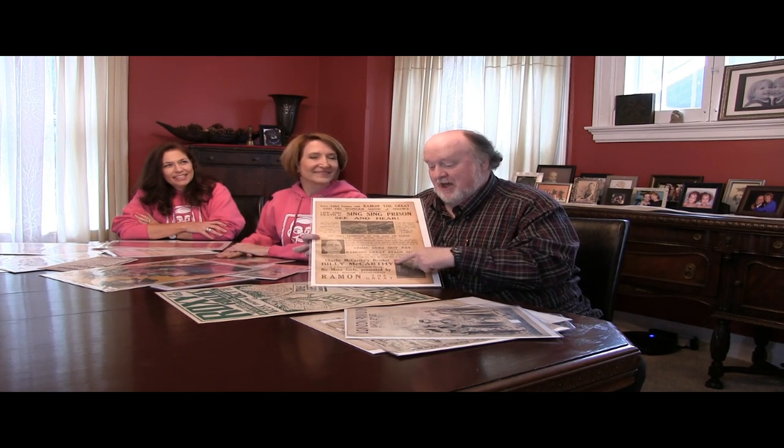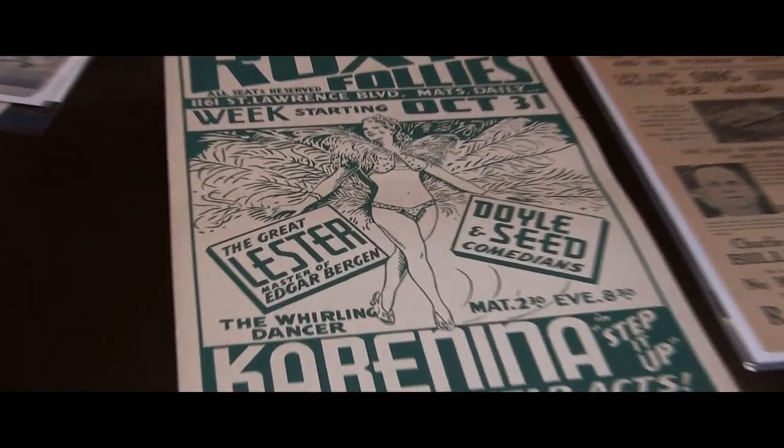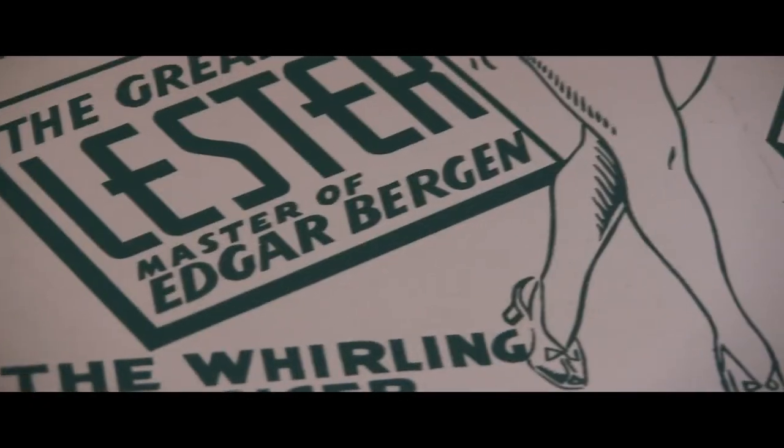It's interesting — when Bergen became famous, of course just like today, people were trying to horn in on his fame. You would find other dummies with the same last name: Charlie McCarthy's brother Billy McCarthy. Even the great Lester himself got into the act — here's a poster from the Roxy featuring the great Lester, billed as the teacher of Edgar Bergen. Very nice.